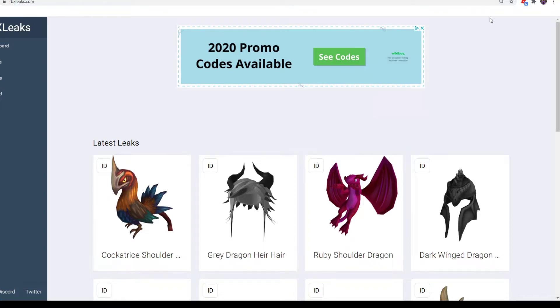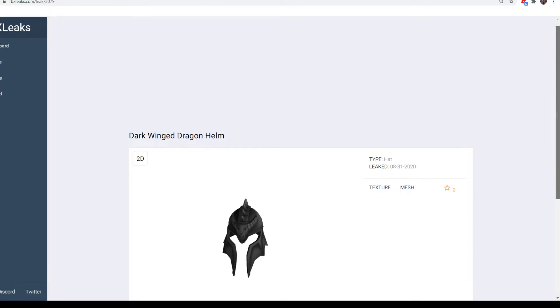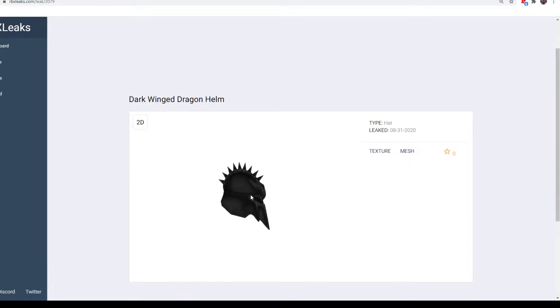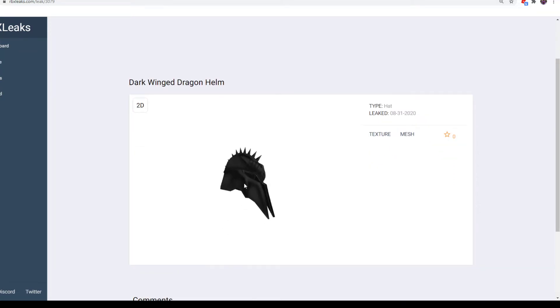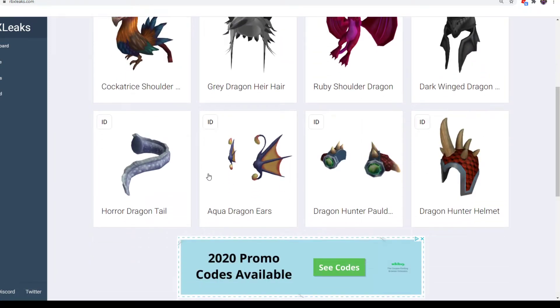Next up we have Dark-Winged Dragon Helmet — another retexture. It looks really good. I like these helmet-type items, I think they look really nice. If you like this one, you can get it from Big W in Australia. If you don't live near Australia, you can probably get the other one that it's a retexture of. It's a really menacing item.